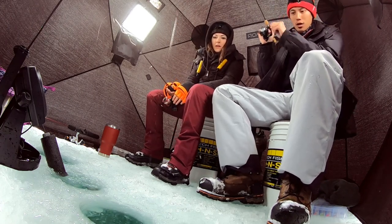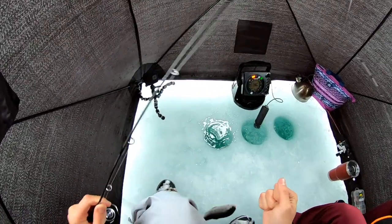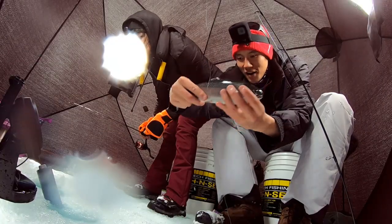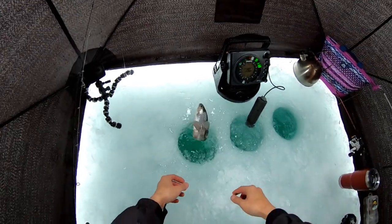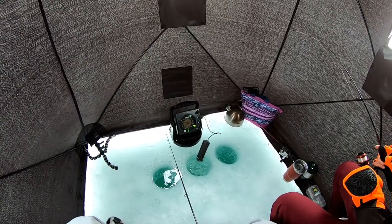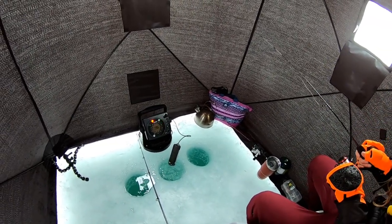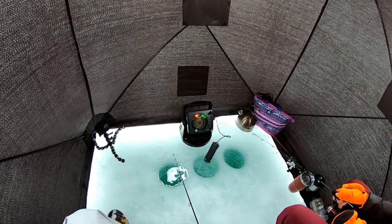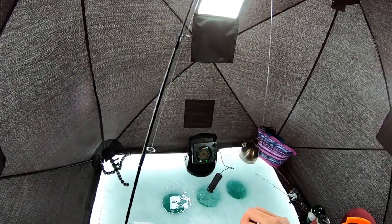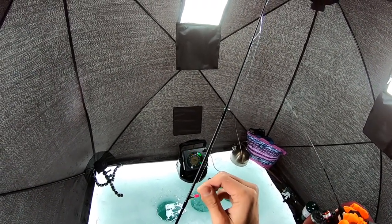Awesome, nice babies! You missed two fish now. I'm going to try the Swedish Pimple, see if I can get some more action that way.